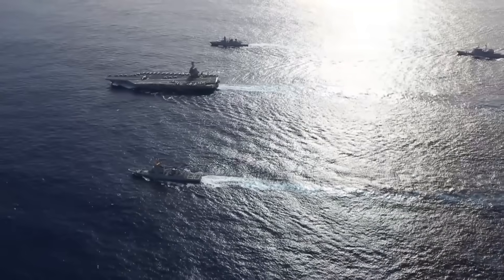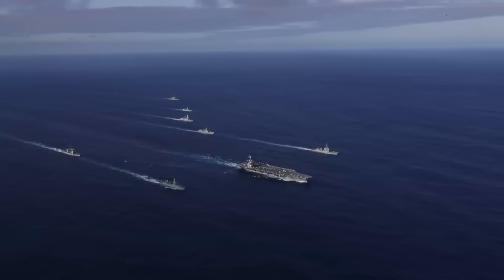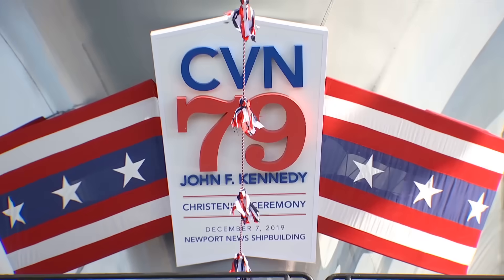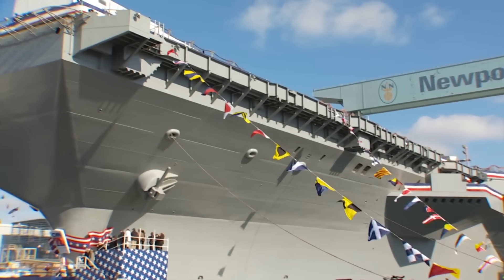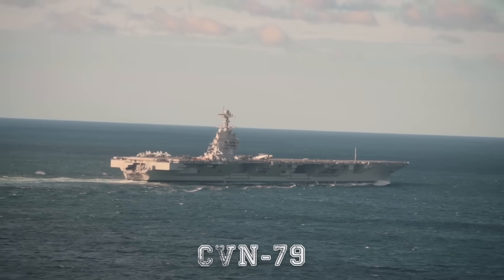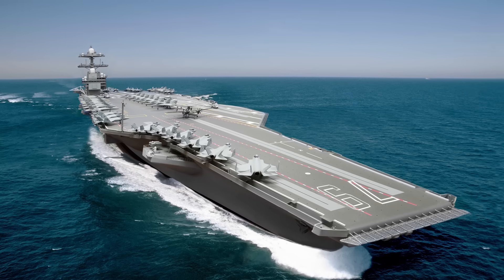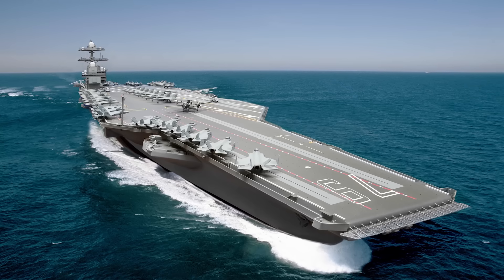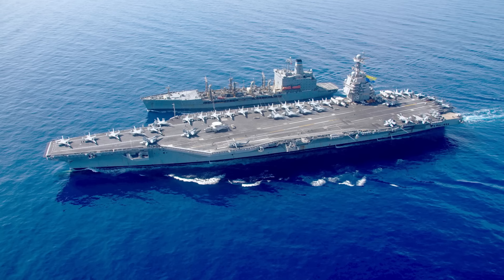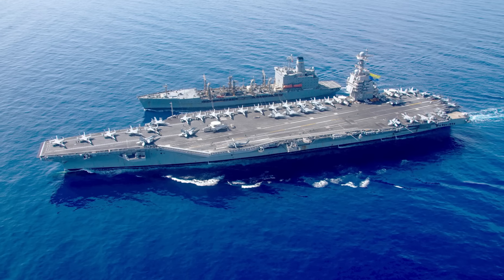In the vast and unpredictable arena of modern naval warfare, the aircraft carrier remains the undisputed centerpiece of maritime dominance. Among the most anticipated warships in the U.S. Navy's arsenal is the USS John F. Kennedy, CVN-79, the second aircraft carrier of the cutting-edge Gerald R. Ford class. With its imposing size, revolutionary technologies, and transformative combat capabilities, the John F. Kennedy is not merely an evolution — it is a leap into the future of naval power projection.